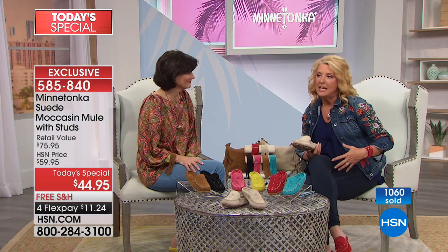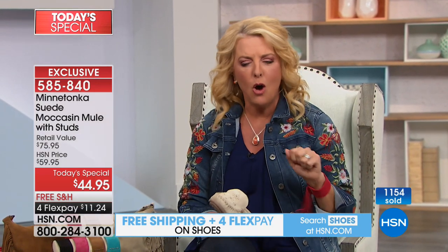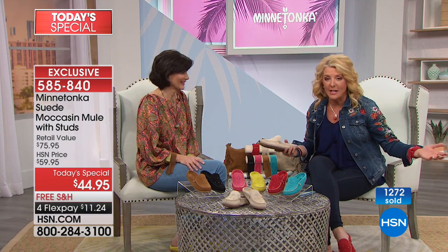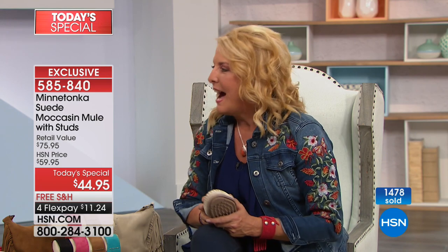I was going to a luncheon with my tennis friends and I pulled on these Minnetonkas — I didn't even realize at first they were Minnetonkas. I slipped them on and I was so happy and comfortable. I got to the lunch and all the girls were like 'your shoes are so cute, where did you get those?' Of course, HSN. I even posted it on my Facebook page — that was my Minnetonka moment today.